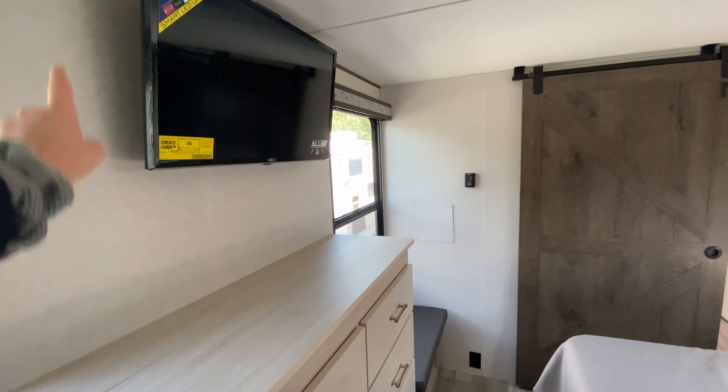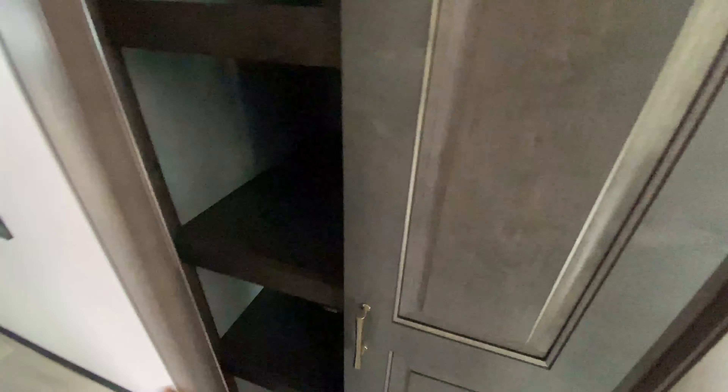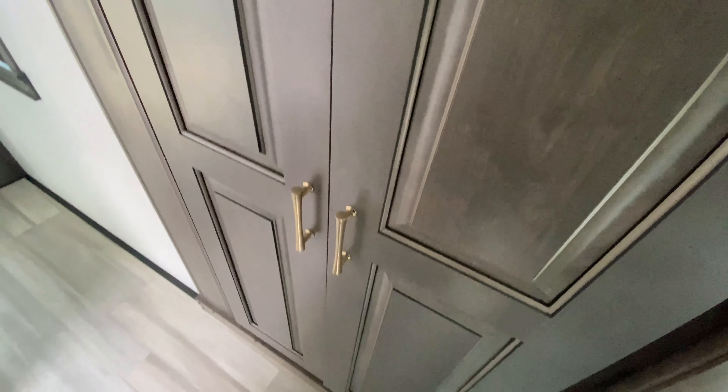And then just up above is a TV here in your bedroom. More closet storage space — you can also use this for your bathroom storage or more clothes storage. Love the gold hardware all throughout; I think it's gorgeous.